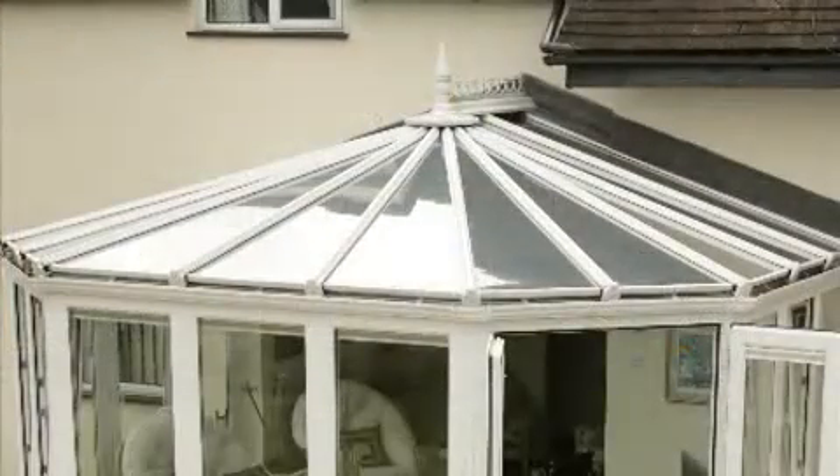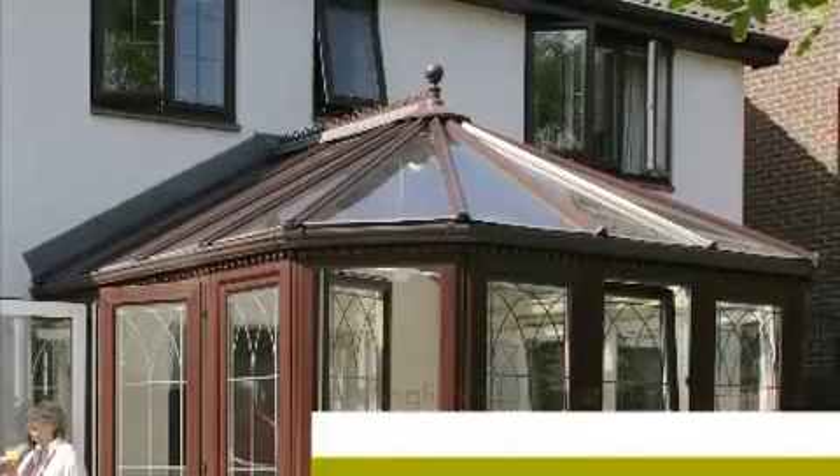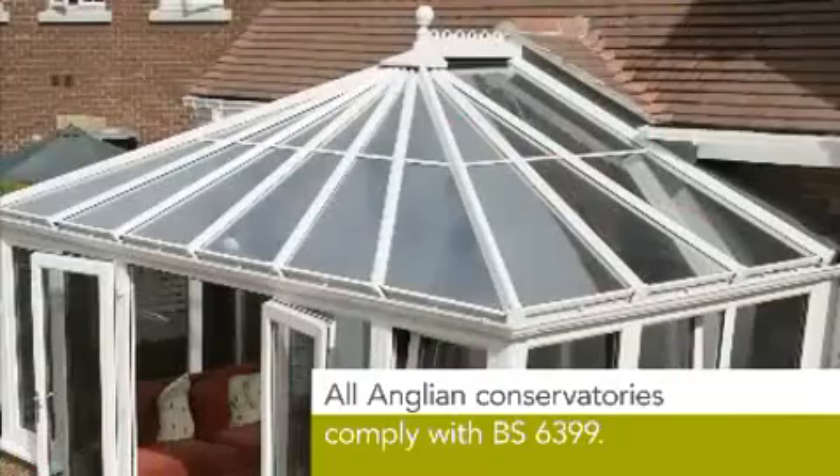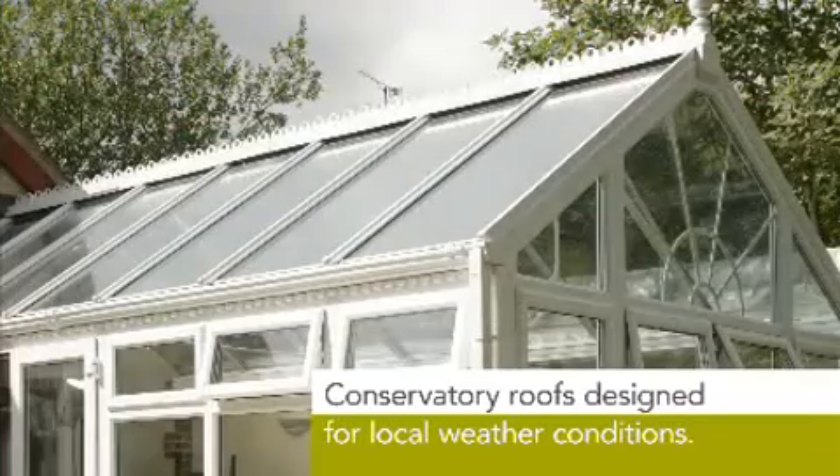All Anglian conservatory roofs are designed for the toughest conditions and comply with the demanding standards of BS 6399. Beware any conservatory which doesn't carry this accreditation.